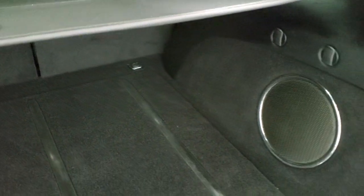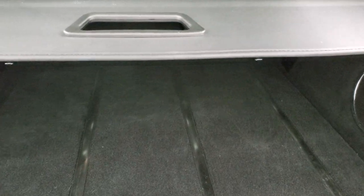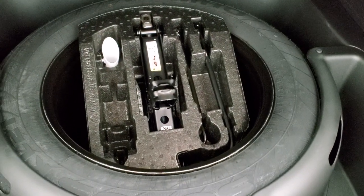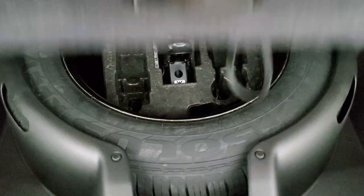That sunshade is pretty cool — it comes up and will keep your groceries cool and keep anything valuable out of sight, out of mind. Under the rear floor you get the spare tire with the jack and tools — I believe that's a full-size spare. Those seats do fold down for extra storage.